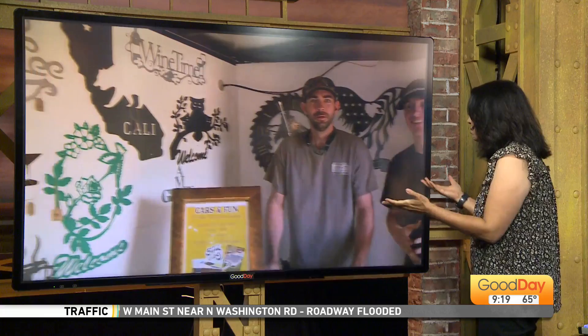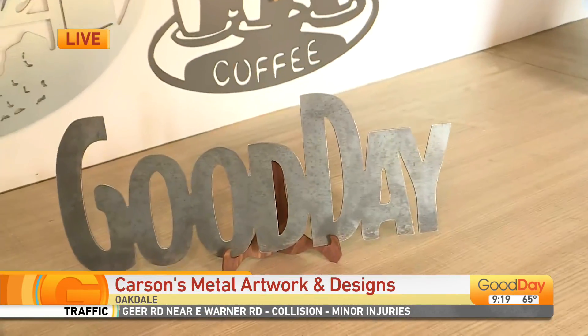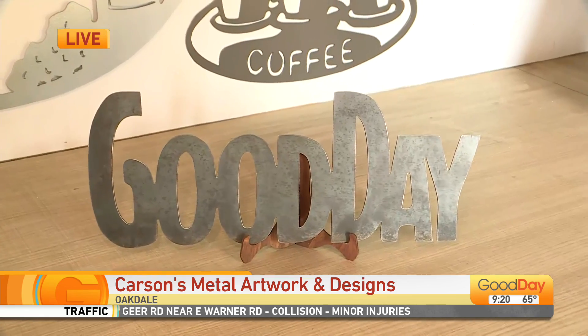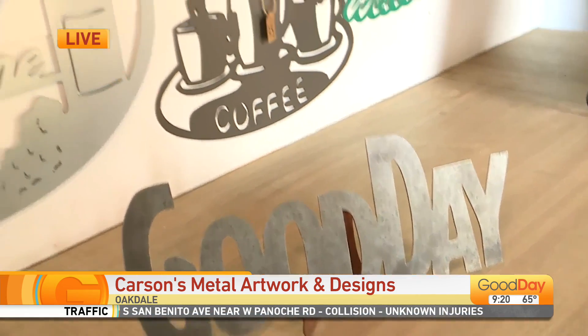So tell me, how would you describe your work? Just custom metal work — we can pretty much do just about anything. You give us a design or a logo, we can get it cut out of metal for you. That is so cool.